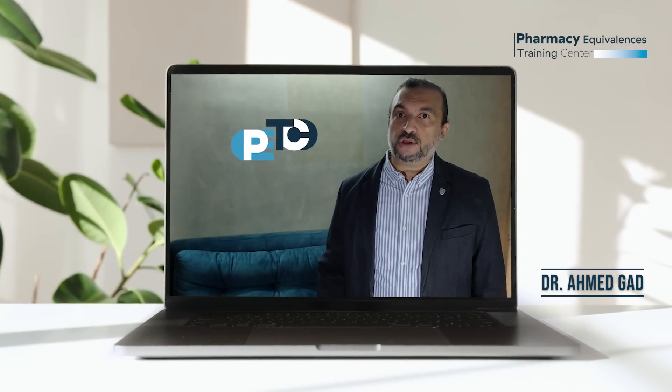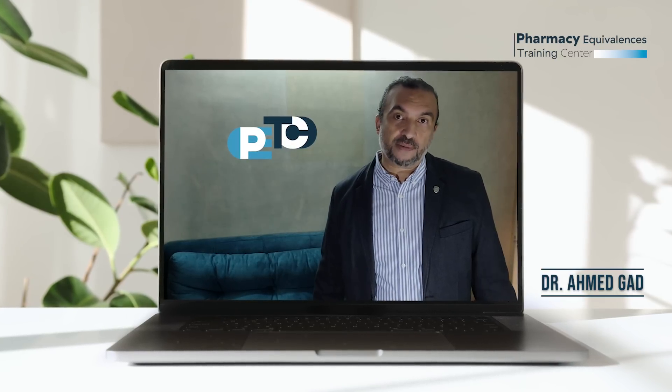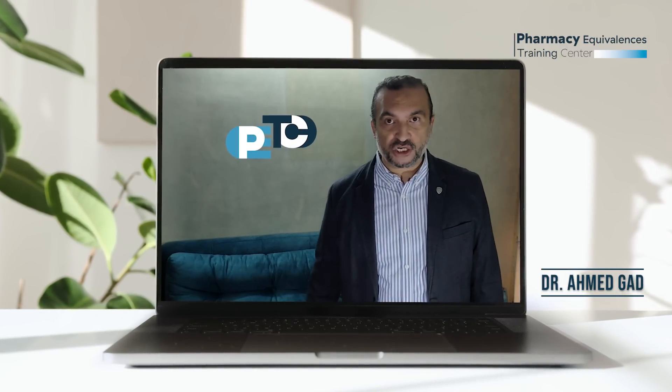In this video, I would like to introduce one of our exciting programs for pharmacists who want to work in Canada: the Pharmacist Evaluating Examination Preparation Course.